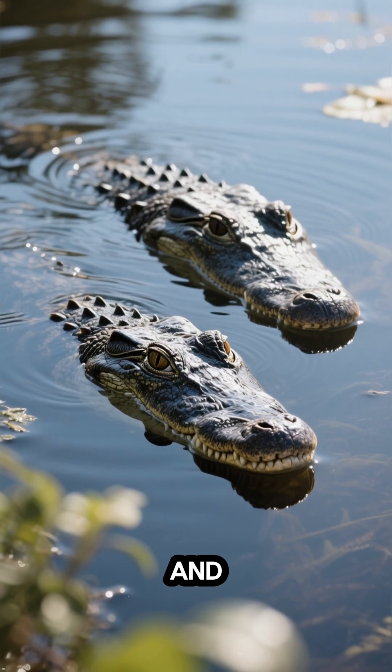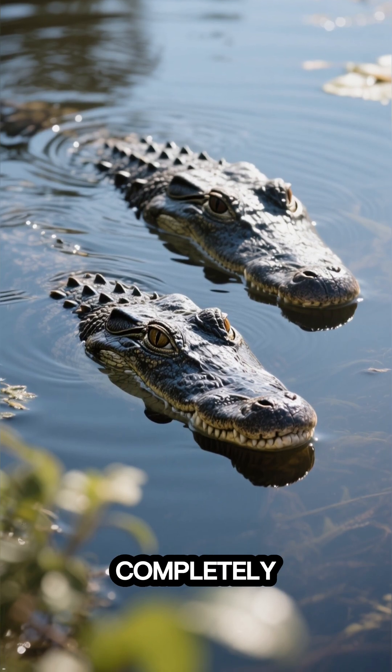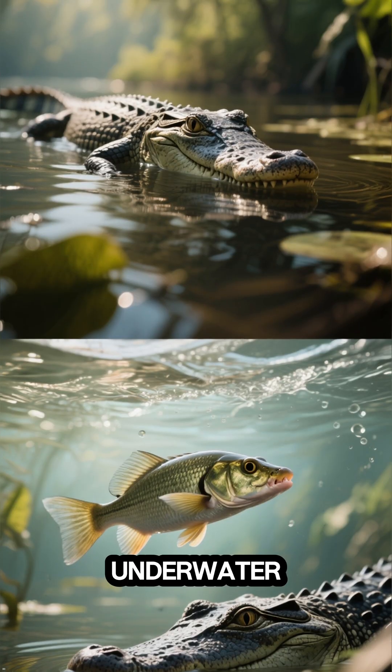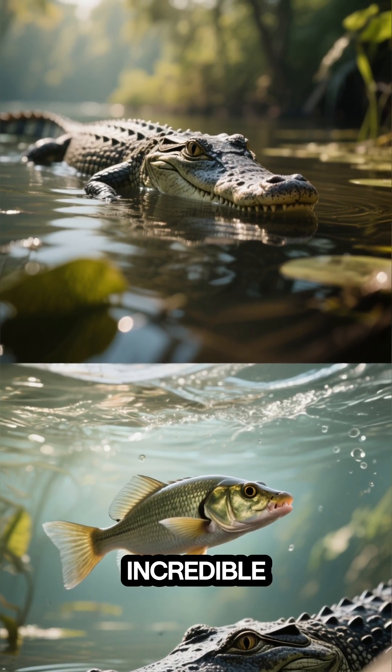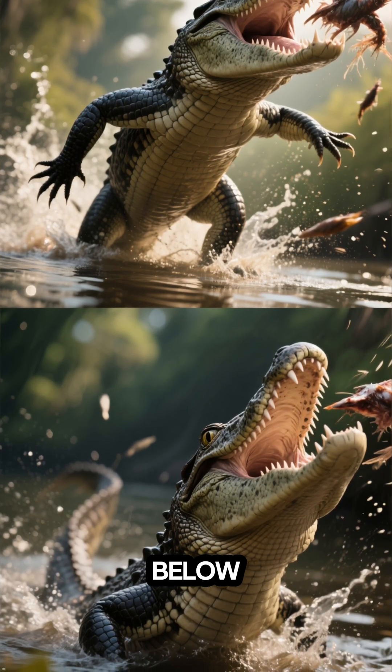With their eyes, ears, and nostrils positioned on top of their head, they can stay almost completely submerged, yet remain aware of their surroundings. Underwater, alligators rely on their incredible sense of stealth. They move silently, often ambushing prey from below.